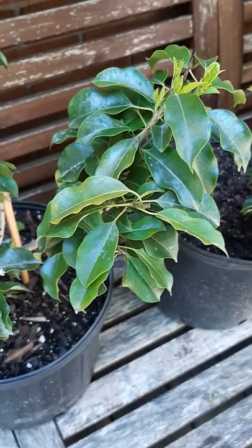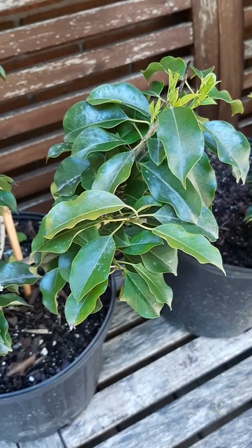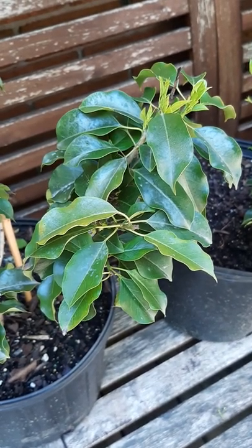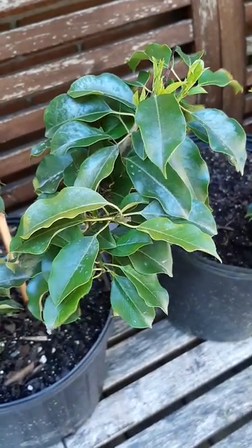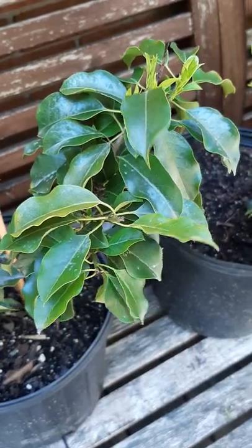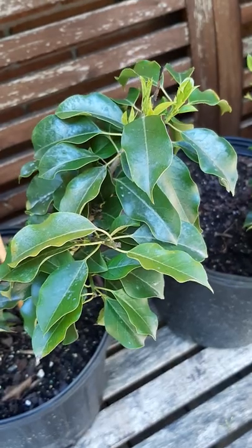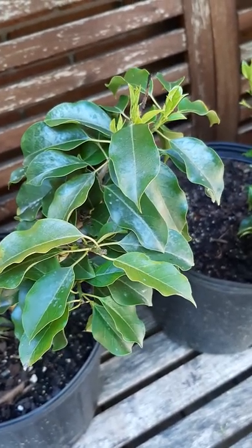Good afternoon, everyone. I just wanted to show some really rare hollies that I picked up from Geneva, Ohio the other day, that you really can't find in their nurseries. It's actually a really rare plant to find anywhere in North America, period, not only in Canada. This is called a longstalk holly, where the botanical name is Ilex pedunculosa.